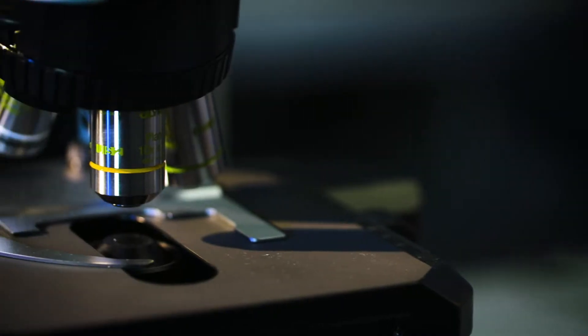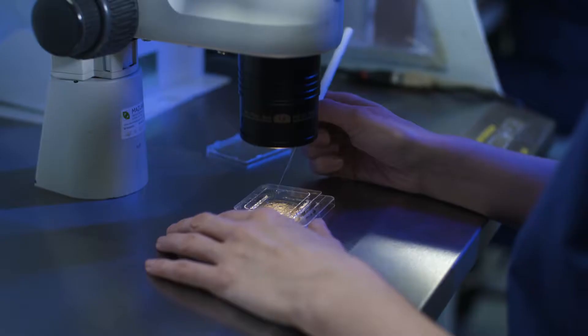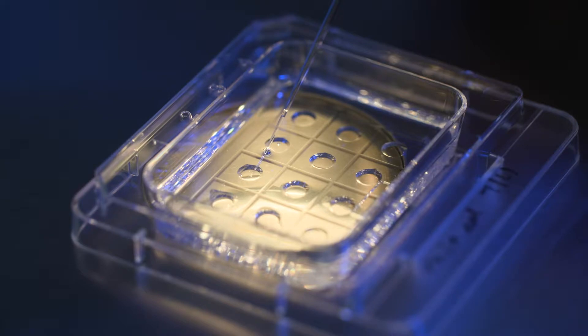Embryo Freeze All is a treatment option that we offer to couples and patients who are coming for IVF treatment, whereby we freeze all of the embryos in that treatment cycle rather than transfer a fresh embryo at that time. They'll have the full normal IVF procedure and we will create embryos in the embryology lab, but then we will freeze them all and store them for a month or two, so that the environment will be different when we transfer a thawed embryo back to the patient.